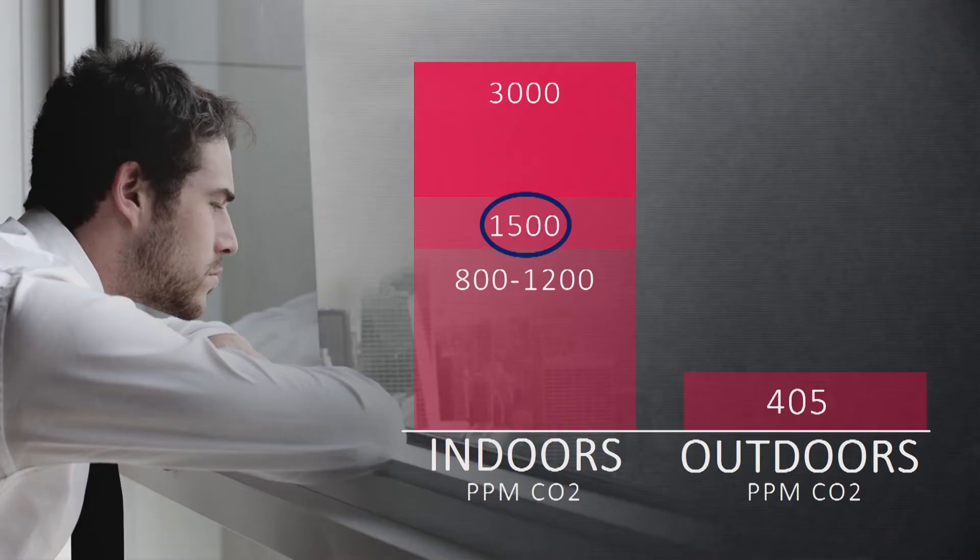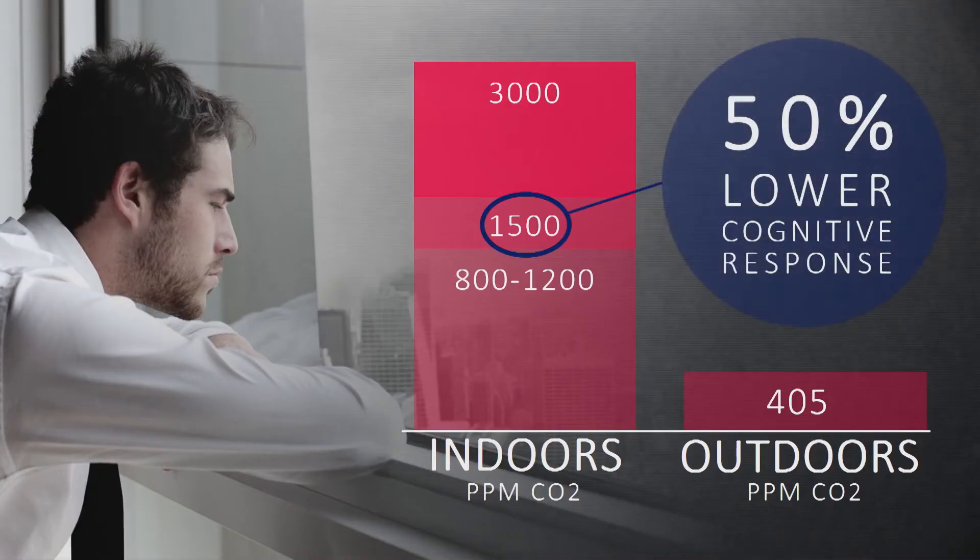So imagine: outdoors we have 400 parts per million concentrations of carbon dioxide. Indoors, it ranges three to four times what we have outside. For example, I measured in this room and we had over 900 parts per million. And a recent Harvard study showed that at these levels we have a 50% decline in our cognitive response — that means productivity, difficulty to concentrate, ability to focus.